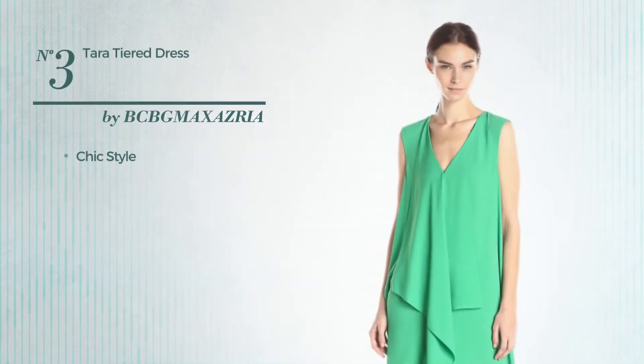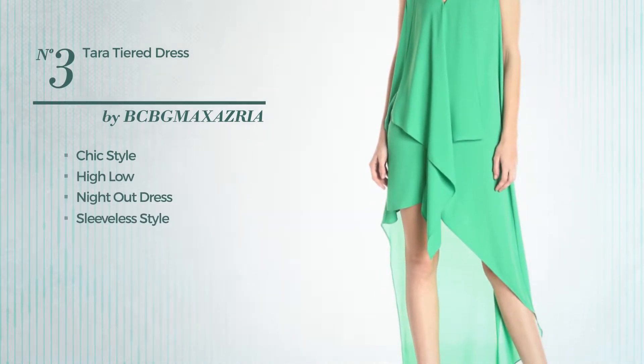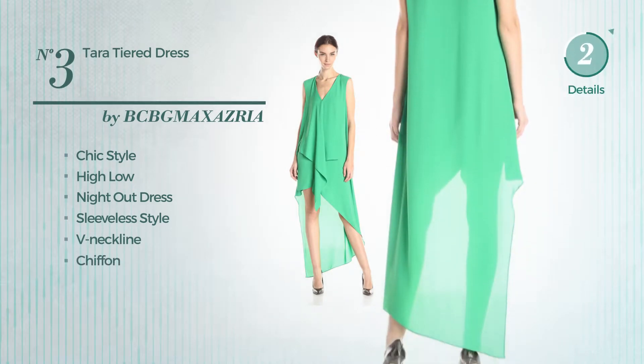Number 3. A chic influence in this high-low night-out dress. Featuring sleeveless style with a V-neckline, crafted from chiffon. Available solely in this color.